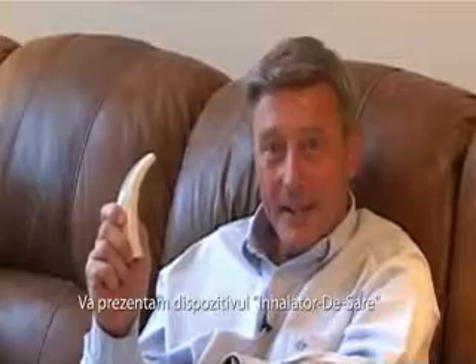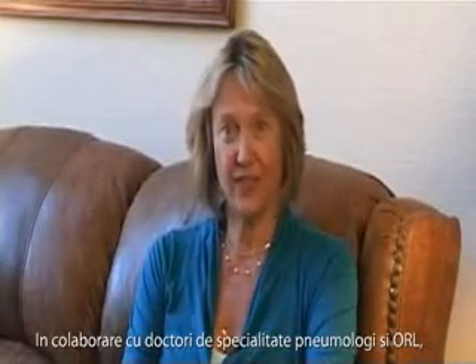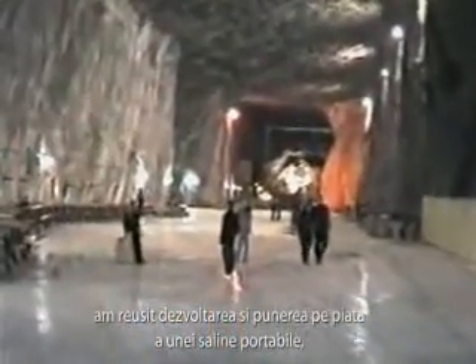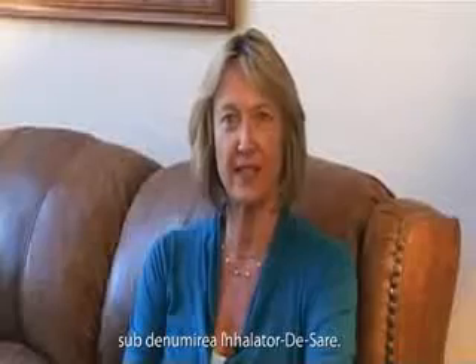This is the Dry Salt Inhaler. Do you suffer from respiratory ailments, allergies, asthma, COPD? A renowned European pulmonologist in residence at the Pride salt mines in Romania has helped us develop the Dry Salt Inhaler.